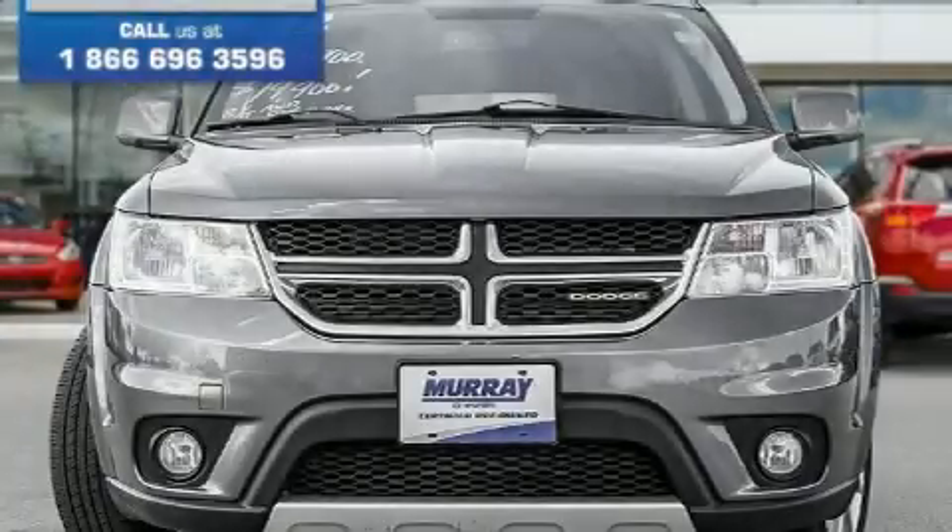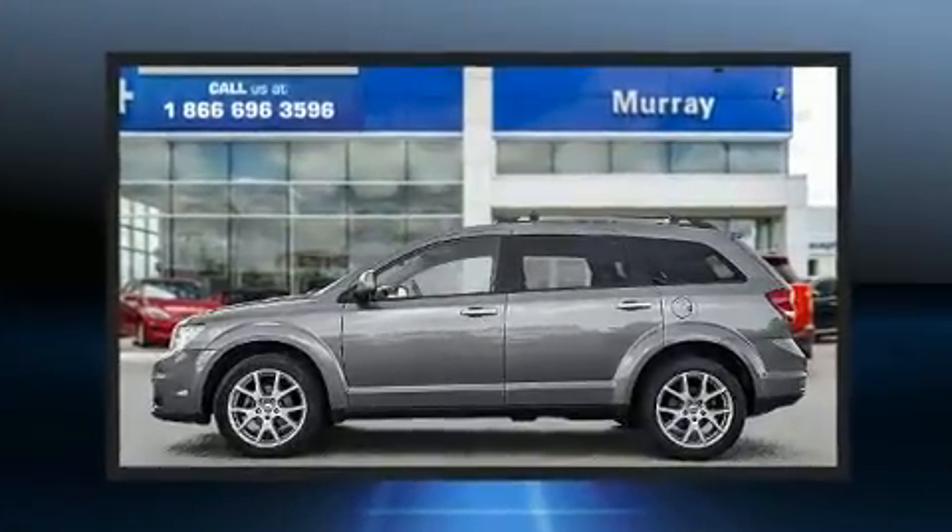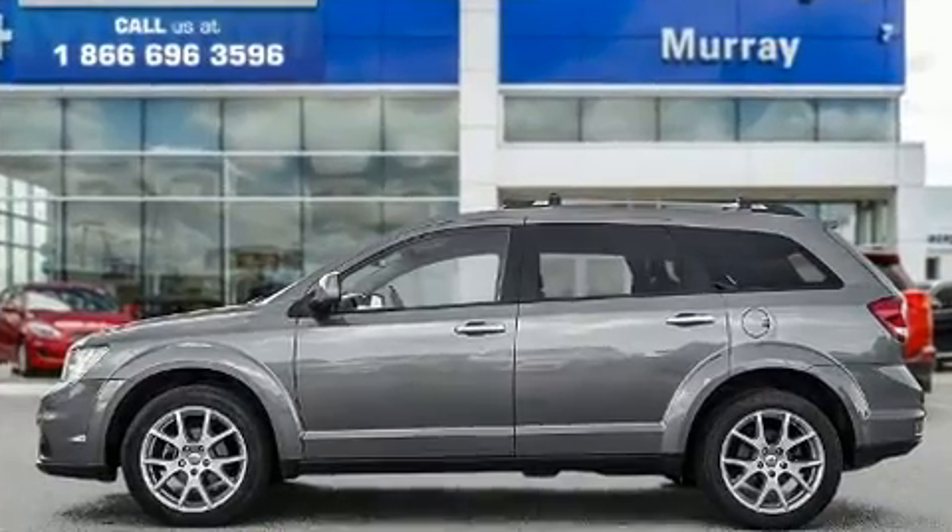Load your family into the 2012 Dodge Journey. Under the hood, you'll find a six-cylinder engine with more than 270 horsepower, and all-wheel drive keeps this model firmly attached to the road surface.